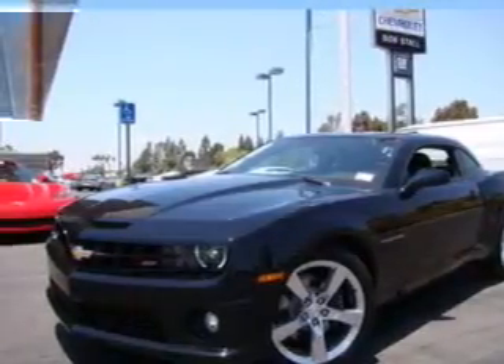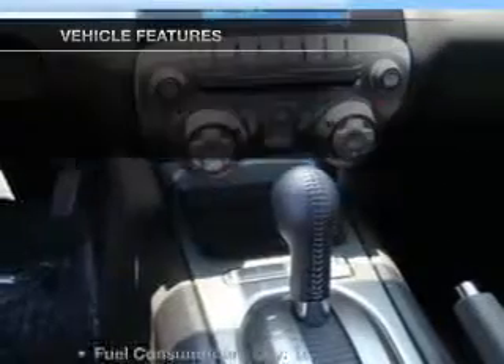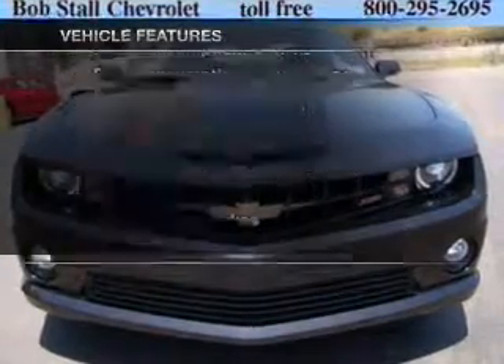Stand out from the crowd with premium wheels. Anti-lock brakes help you bring your vehicle to a safe stop. Plus, enjoy these notable features that are included in this vehicle.